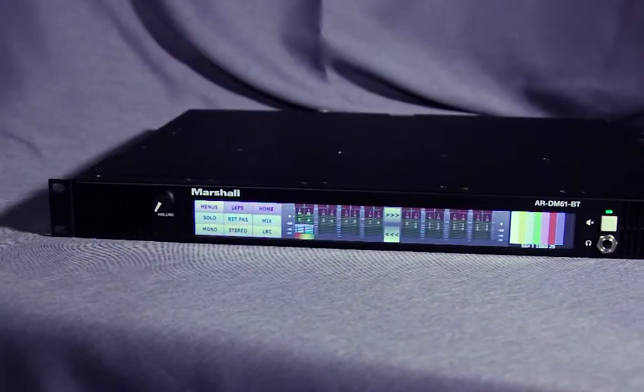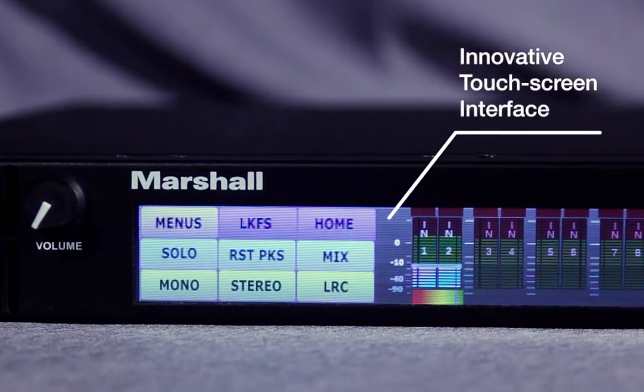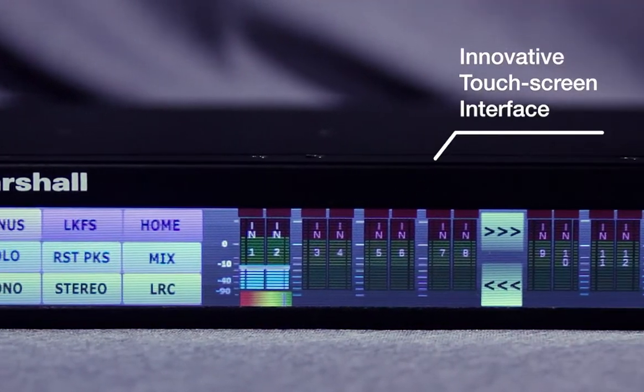Introducing the ARDM61 from Marshall Electronics. This advanced audio monitor combines multi-format monitoring with an innovative touchscreen interface.